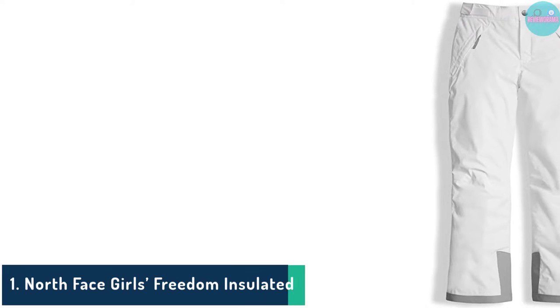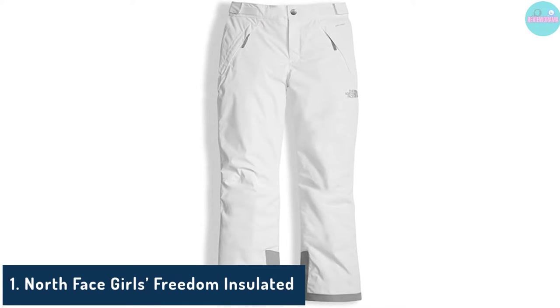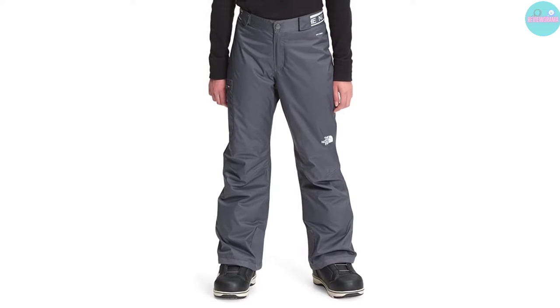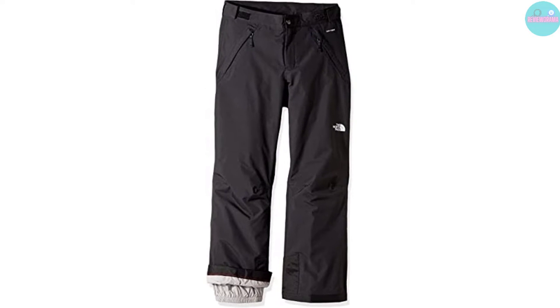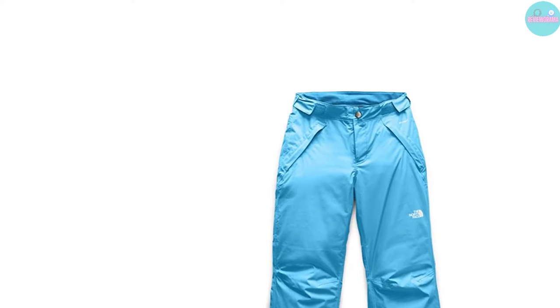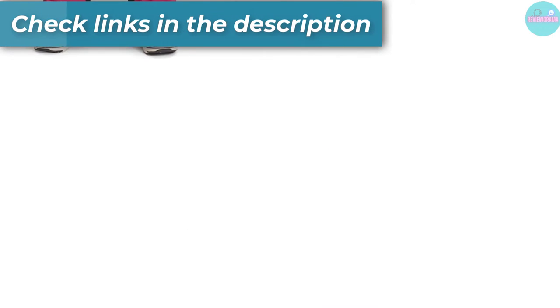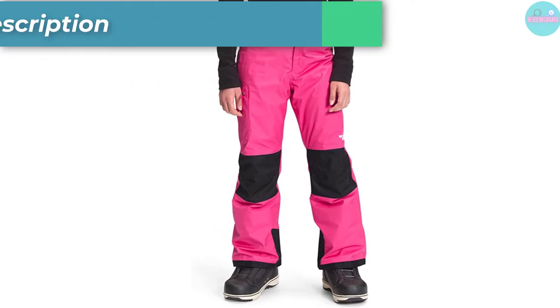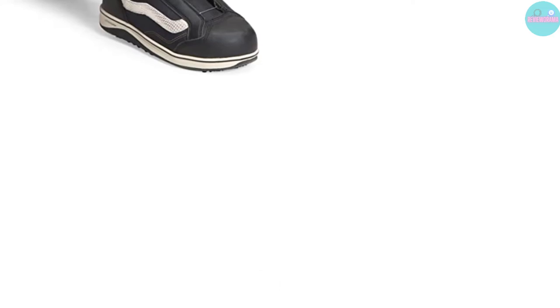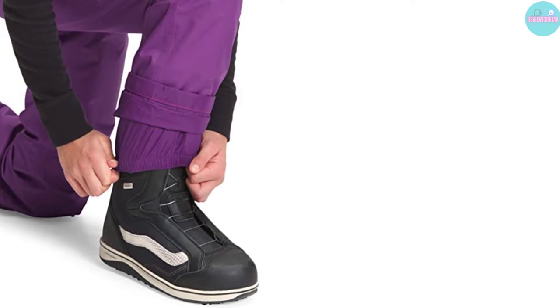Number 1: North Face Girls Freedom Insulated. If you are a smaller skier or looking for an option for kids, take a look at the North Face Girls Freedom Insulated Snow Pants. This is a petite version of one of the most popular ski pants from North Face and is quality all around. They are made with a 100% polyester microdabi face fabric that is very strong and tear-resistant, treated with a durable water-resistant finish to keep you dry no matter how hard it's snowing. The pants also feature a drive-in membrane that uses a two-layer design to increase comfort, warmth, and protection. This works really well alongside 60 grams of HeatSeeker insulation. Other standout features include adjustable Velcro waist tabs for a customized fit and ankle gaiters that help keep snow from getting inside of your boots.